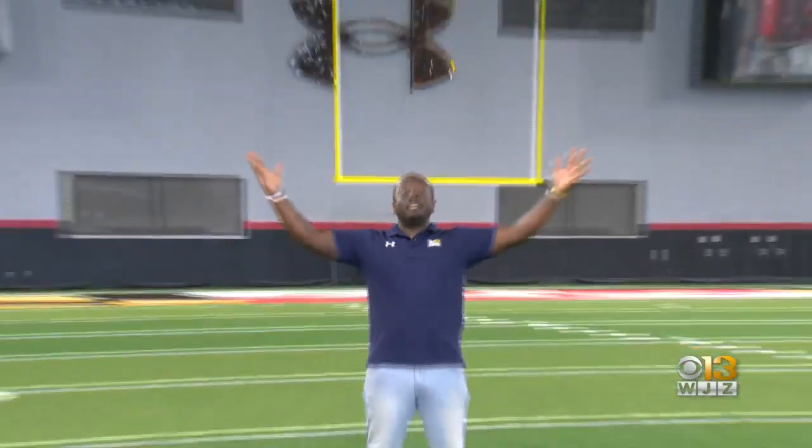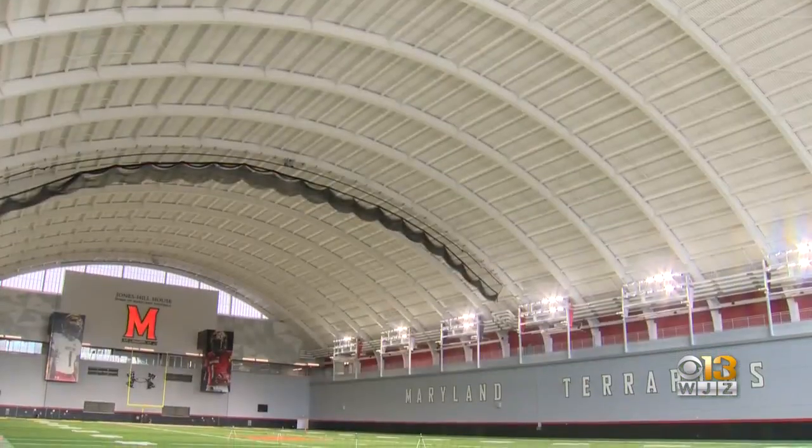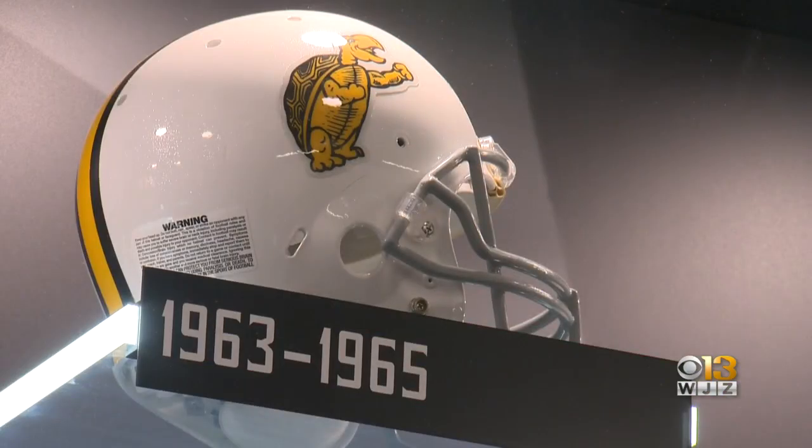Five years and 149 million dollars later, this is the Jones Hill House, home of Maryland football. The Big Ten Conference is now looking over its shoulder as the Maryland Terrapins are taking the next step towards greatness.